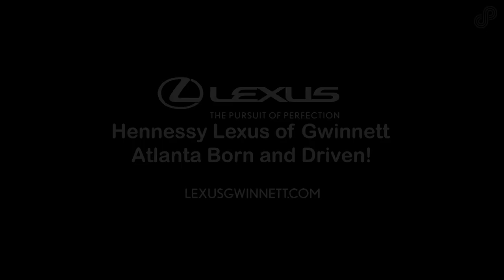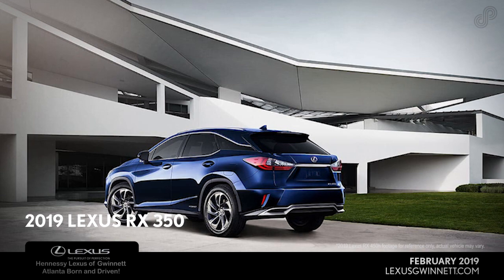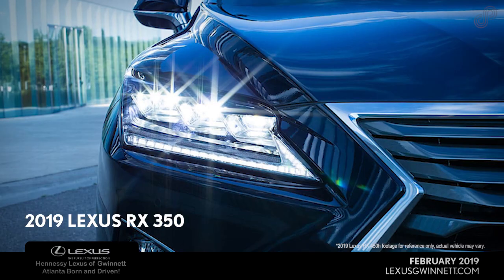Hennessy Lexus of Gwinnett. Roam worry-free in a new 2019 Lexus RX 350, customized with a variety of stylish exteriors, interiors, and wheels.